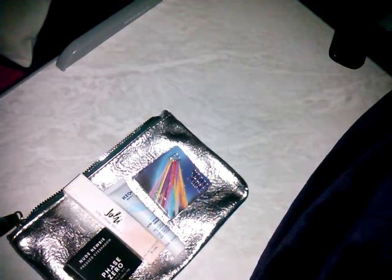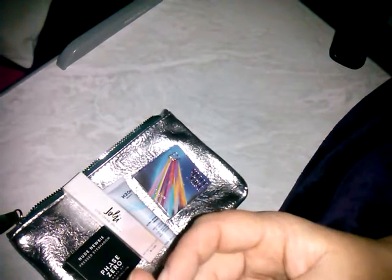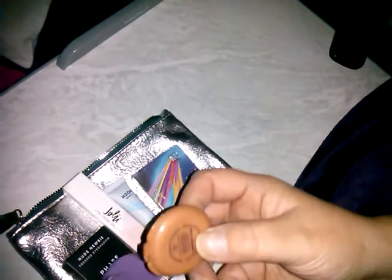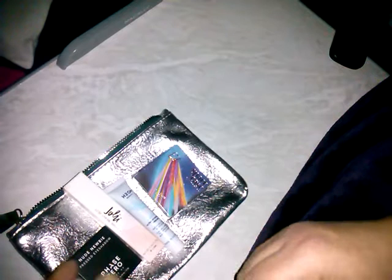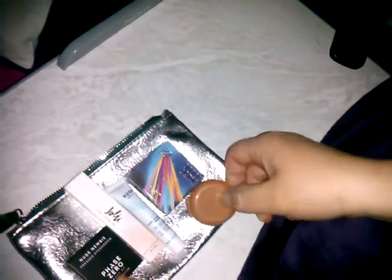I keep one Ipsy bag in my purse at all times. Then I got the Tarte Amazonian Clay Waterproof Bronzer in Park Avenue Princess. I've heard their bronzers are good. I'm on the fence about bronzer, but I've been getting a lot this month. That one is probably light enough for me — I wouldn't look like I was putting mud on my face. So that one I might try. That is bag number one.